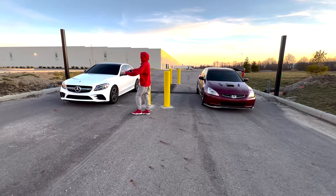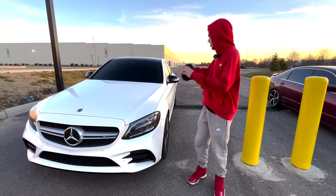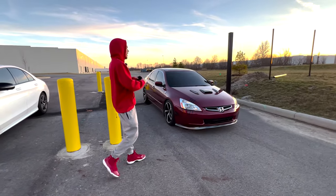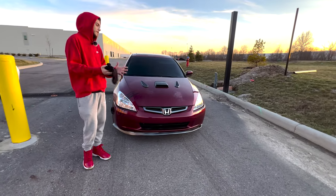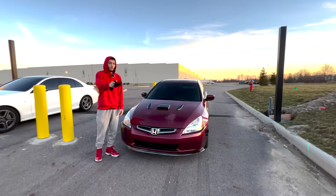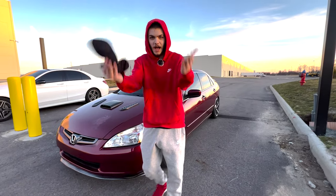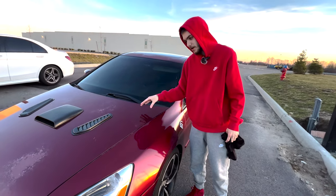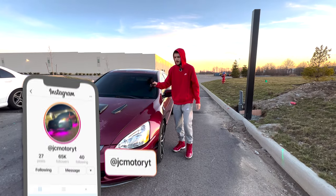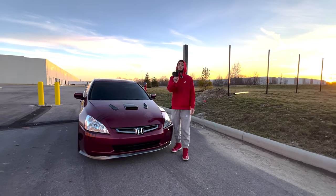Even though clearly the AMG is the superior vehicle at the moment in terms of performance — and I just got this car and it is a very nice car — the Hellcord is not going to leave. I've been getting a lot of comments from people concerned I'm going to forget about it, but I'm not. The engine inside the Hellcord is going to be swapped out for an LS1, making it rear-wheel drive with a six-speed manual, and then we'll modify the LS1 a little bit.